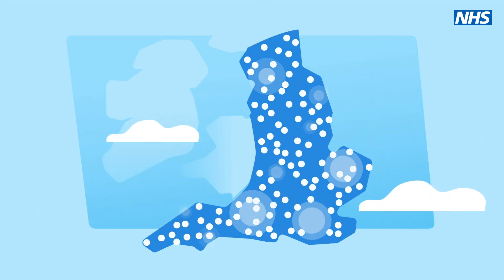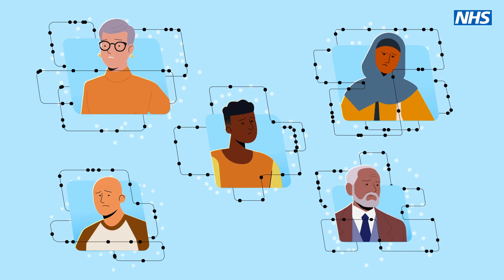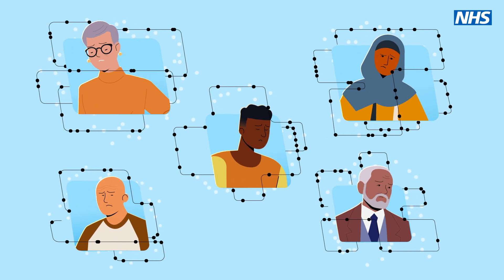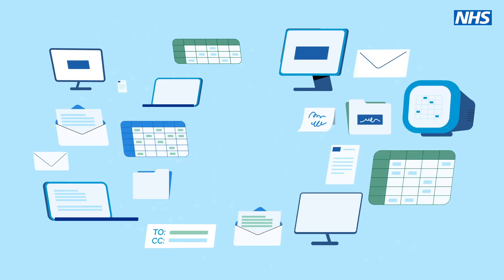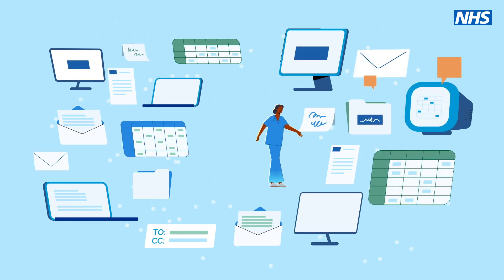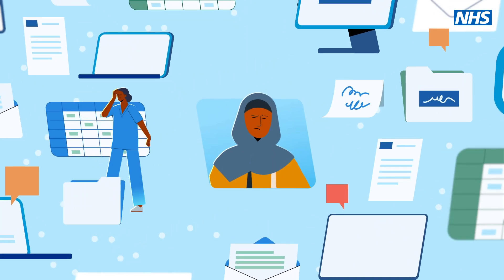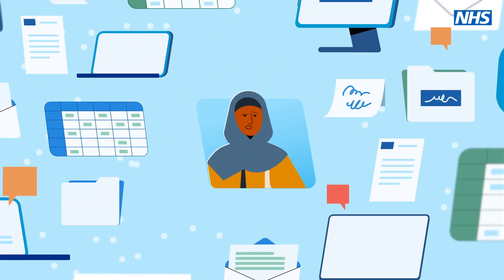Every year over 2 million people across England face a complex journey of cancer diagnoses, tests, appointments and treatments. Previously NHS staff had to gather information from multiple systems, emails and spreadsheets, wasting valuable time on admin instead of patient care.